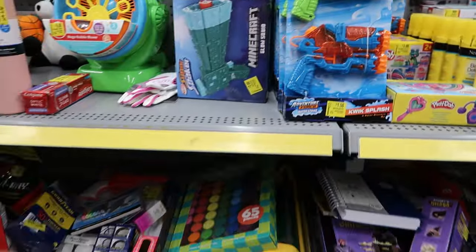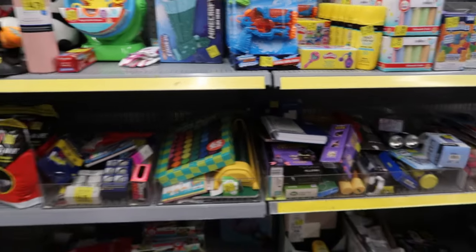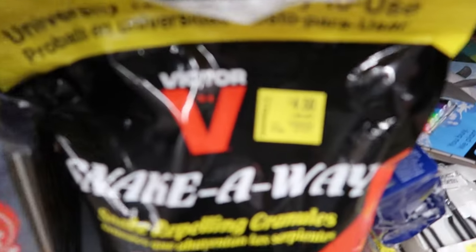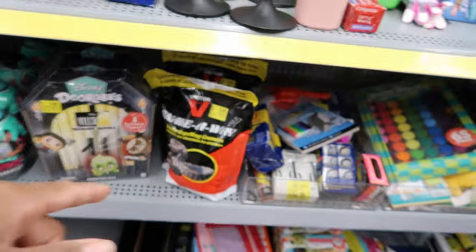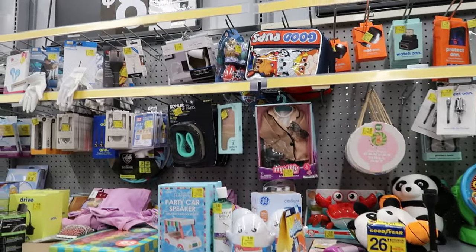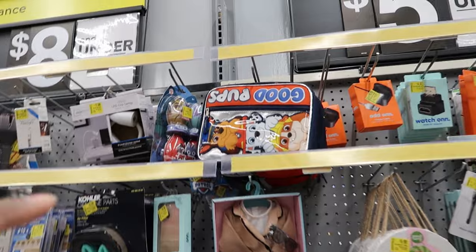They have a lot of toys like water guns for a dollar fifty. They have some stuff called Snake Away that is $4.50. They also have Paw Patrol lunch boxes.